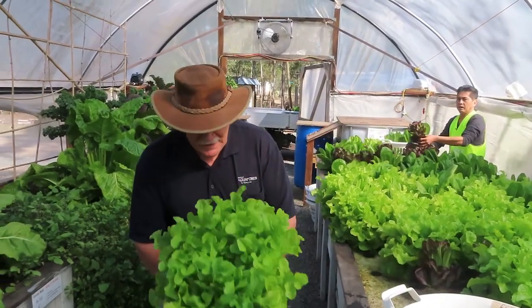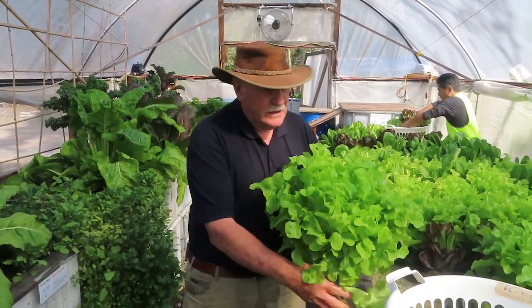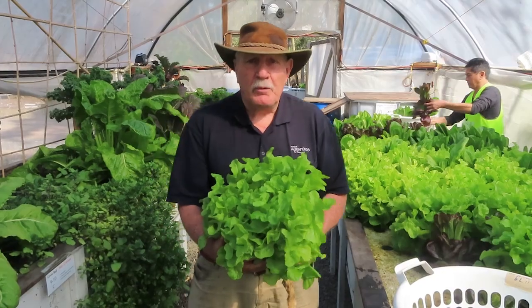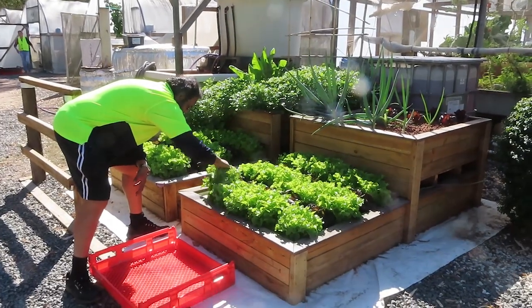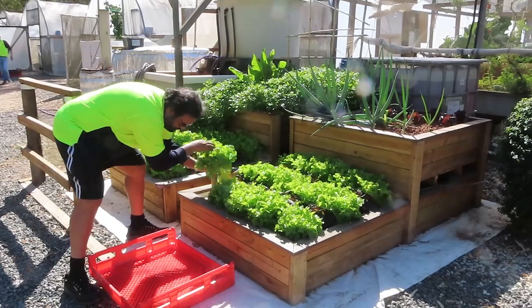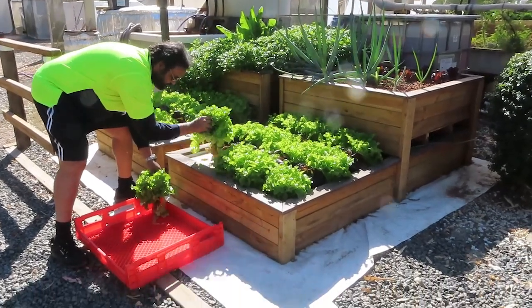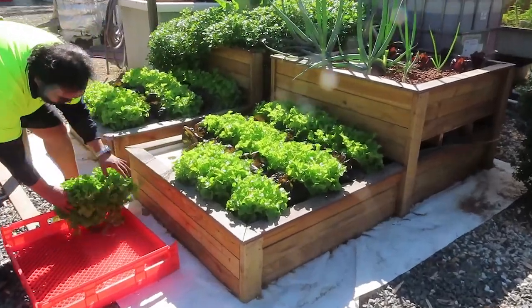Wow, have a look at this one — what a beautiful lettuce! That is an oak leaf green grown aquaponically of course. Here are these two small pine kits, as we call them, being harvested right now, going off to the charity. You can see the lettuce are all quite full and really in good condition — beautiful.